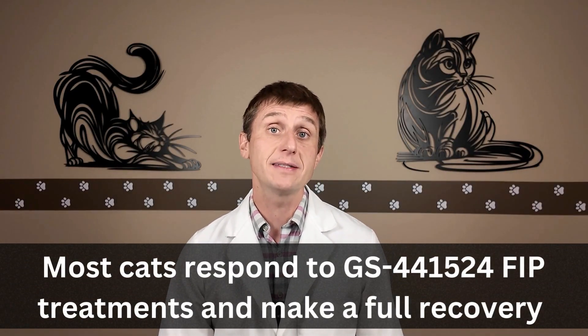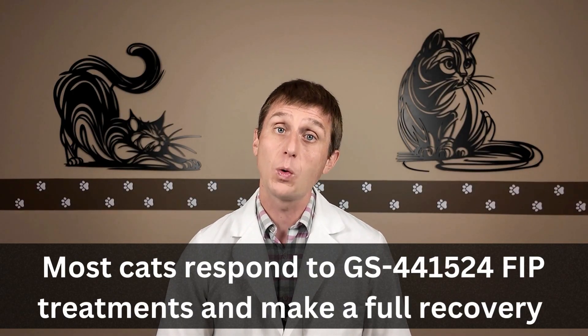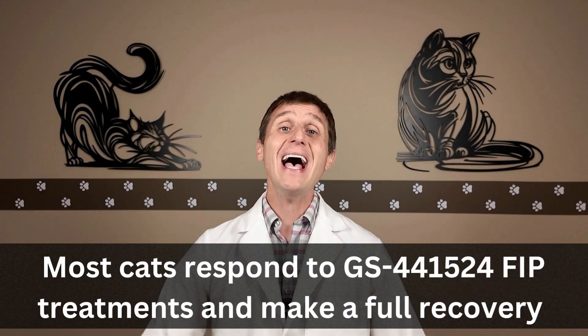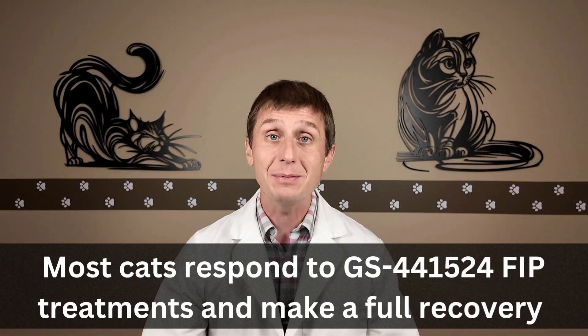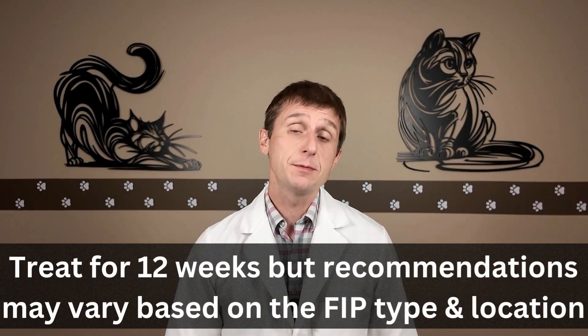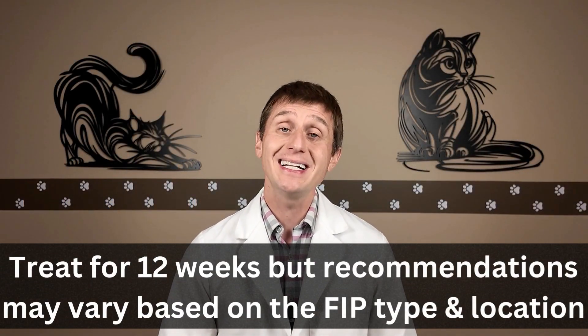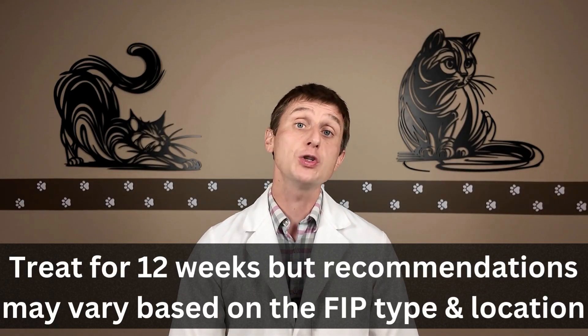After managing dozens of cats treated for FIP with black market injections, and now the legal form of GS-441524, the vast majority of cats do well and make a full recovery. This is so exciting — what a great time to be a cat vet. Since we now have the legal compounded form of the medication, the black market version cannot be recommended, mainly because it's illegal and due to quality and safety issues. Treatment is typically 12 weeks, but recommendations may vary based on the type and location of FIP, with the dry form affecting the nervous system being the most challenging to treat.